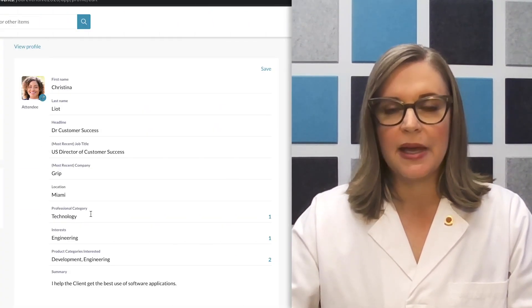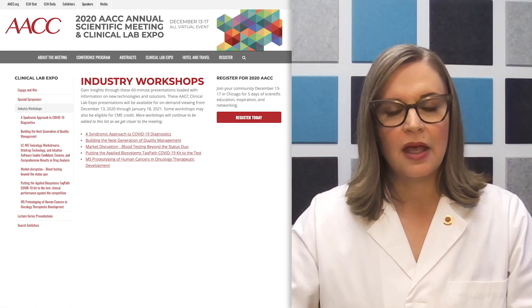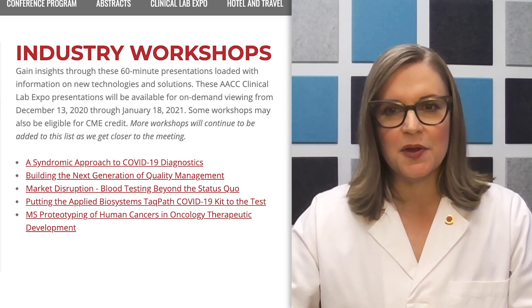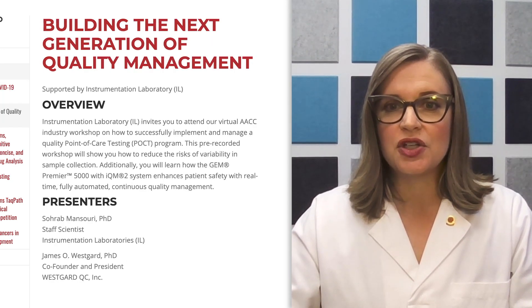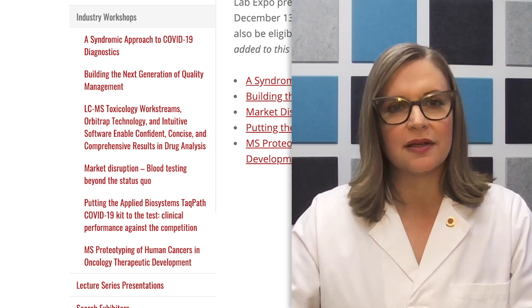Exhibitors also can contact you directly based on your registration profile. Virtual industry workshops and product theaters, packed with practical information and insights in 20 or 60-minute presentations, feature live chats and offline Q&A for on-demand viewing. By engaging with us in a different format than usual, our exhibitors are showcasing the full depth and breadth of the IVD industry.